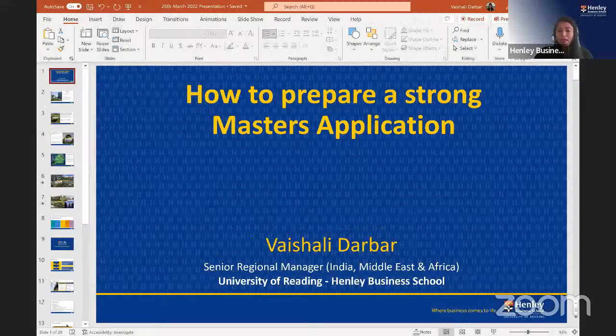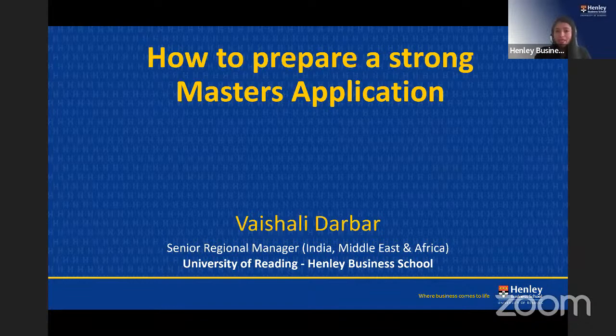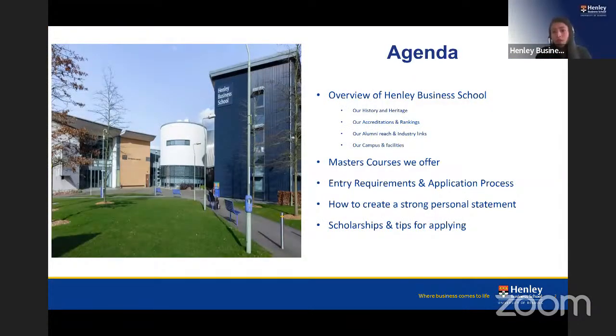My name is Vishali and I'm the Senior Regional Manager at Henley Business School, University of Reading, looking after student recruitment for India, Middle East and Africa. Today's agenda covers an overview of Henley Business School, the master's courses we offer, entry requirements, the application process, how to write a strong personal statement, scholarships available for 2022 intake, and how to make the best impression on your scholarship application.